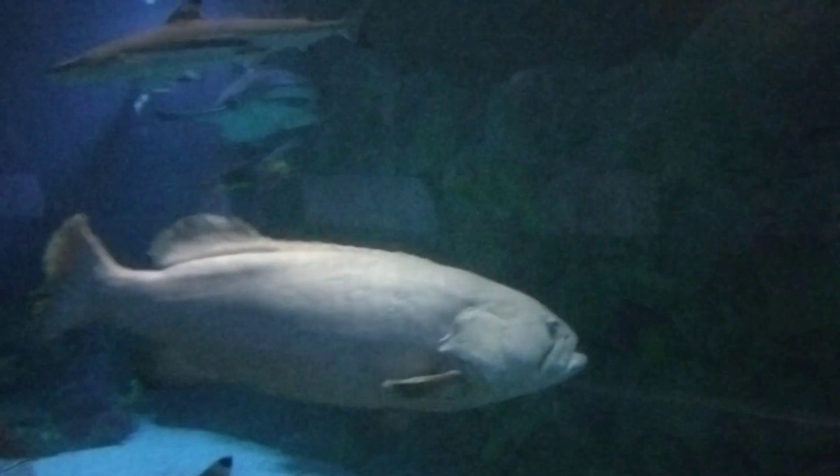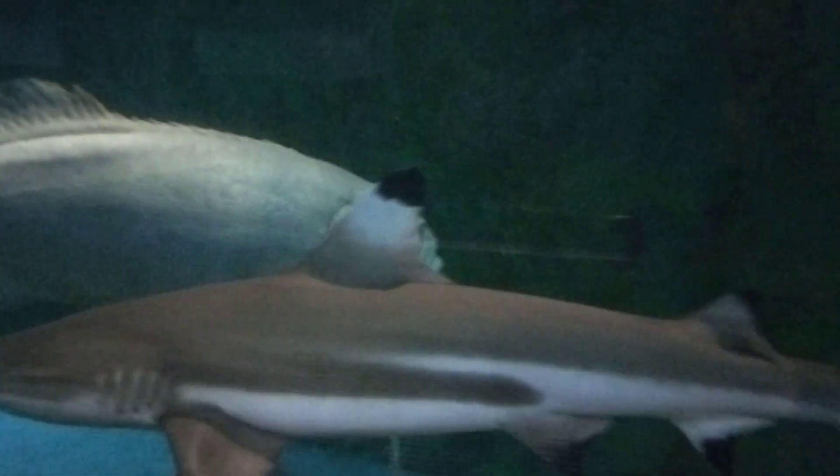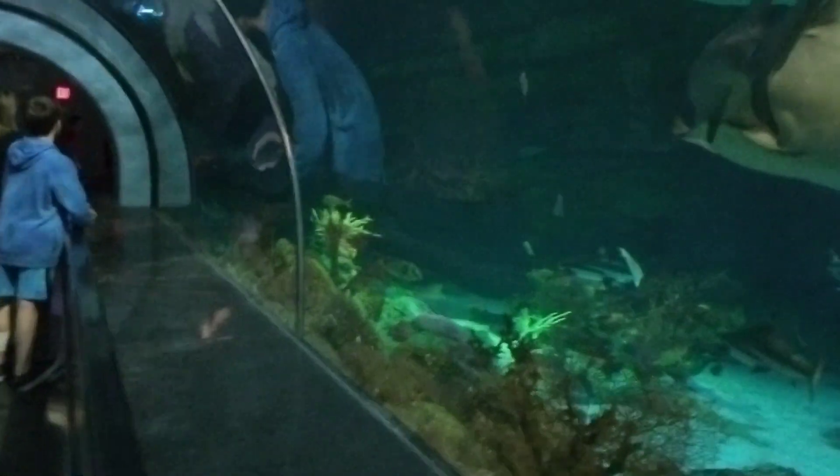Look at this massive fish — this is super, oh my gosh, look at it! My bad, my bad. There you go. Oh, there he is.